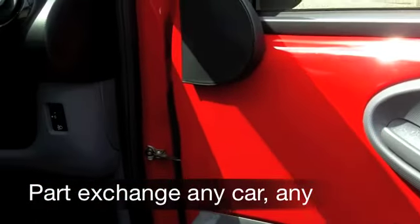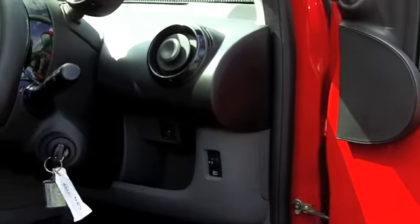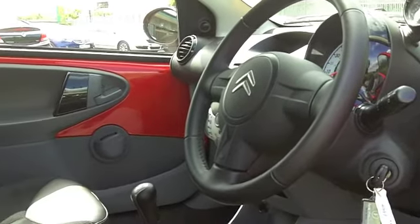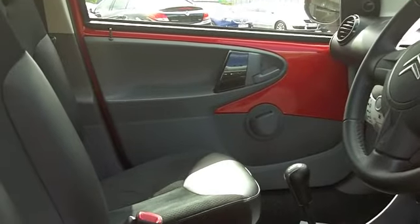Inside, the seats are half leather. It's a very smart cabin indeed. And you've got all the usual refinements there like all-round airbags, air-con, power-assisted steering, and of course you've got a CD and radio to keep you entertained.